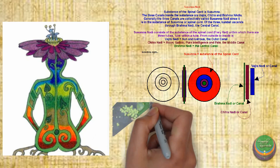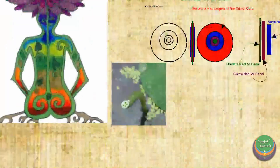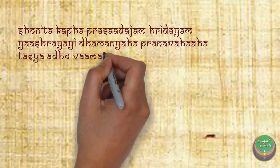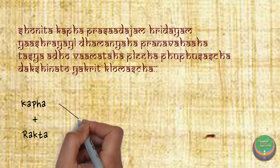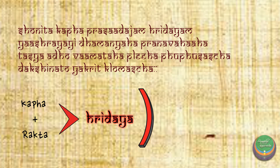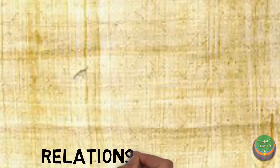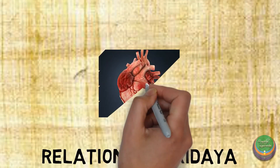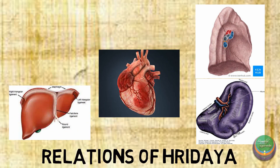We can correlate the Sushumna Nadi to be having the structure of the stem of the Pundarega or the Lotus. According to this verse, Hridaya originates from Kapha and Rakta. Hridaya is a seat for Dhamanis. The location of the Hridaya is being conveyed grossly by mentioning the relations of the organs — on the left of the heart lies Pliha and Pukpusa, and on the right side lies the Yagruta and the Klonma.